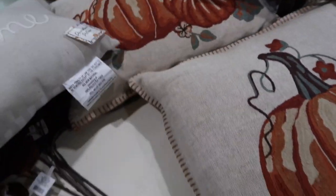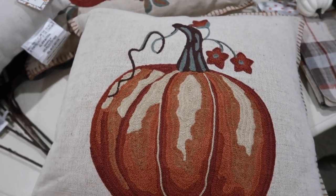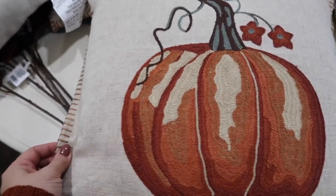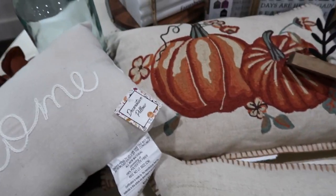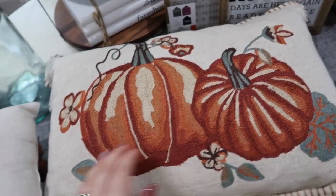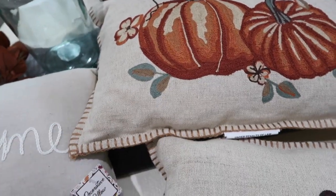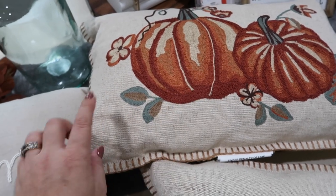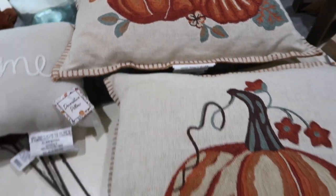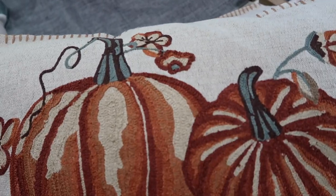These other pillows were also in like the Threshold section, just their normal fall section, and each of these pillows were $20. I thought they were so pretty. I have some plaid pillows that I got last year, and the plaid I have is like this color with a burnt orange, so I thought these would look really nice up against those pillows. For $20, this was kind of a steal.